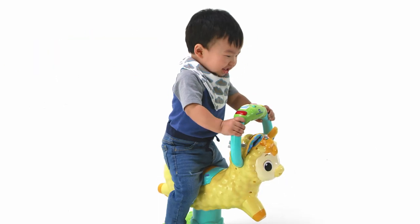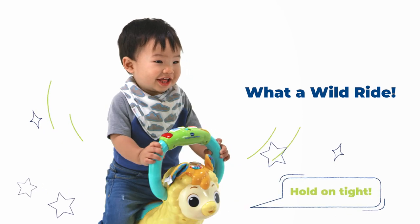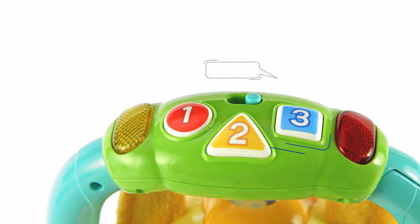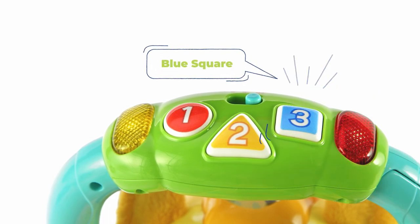Bounce up and down or swivel side to side — hold on tight! Press to learn about numbers, colors, shapes, and more. Blue. Square.